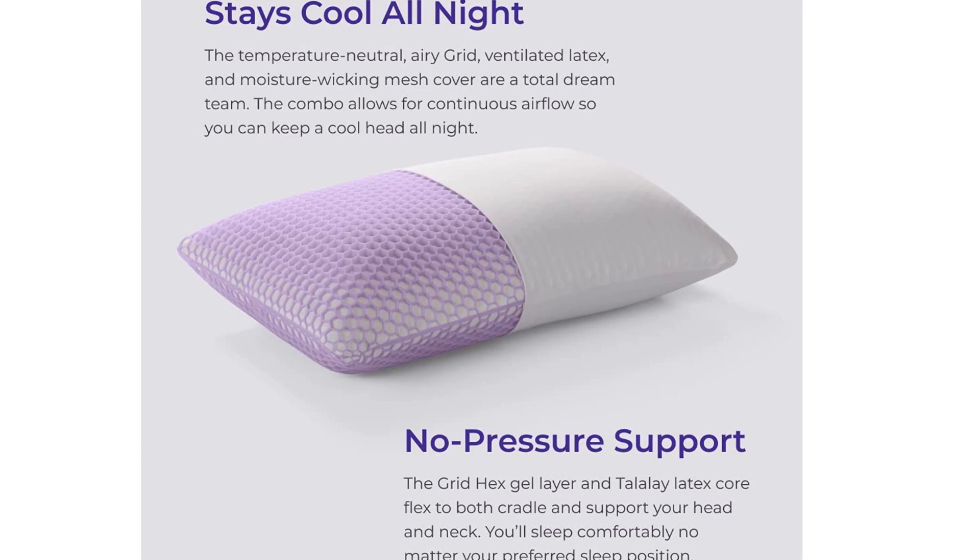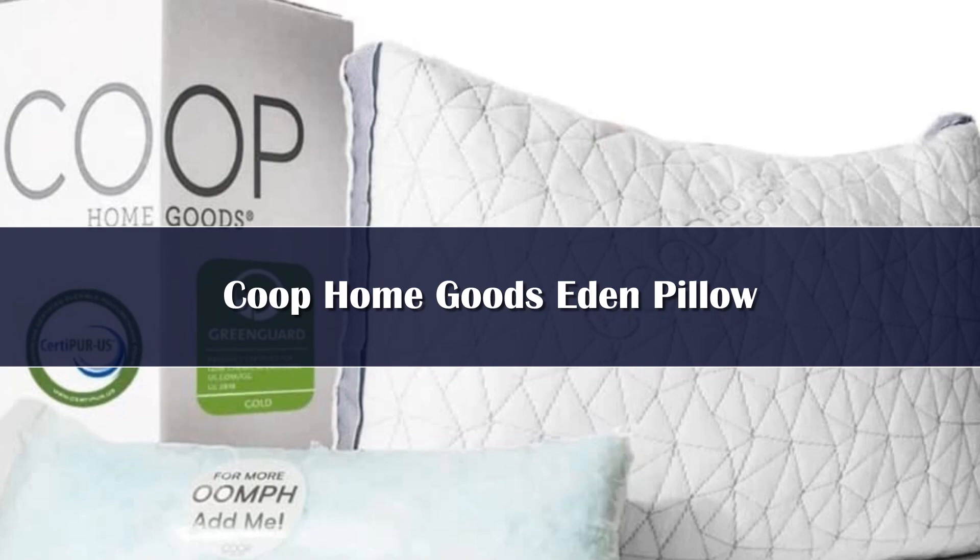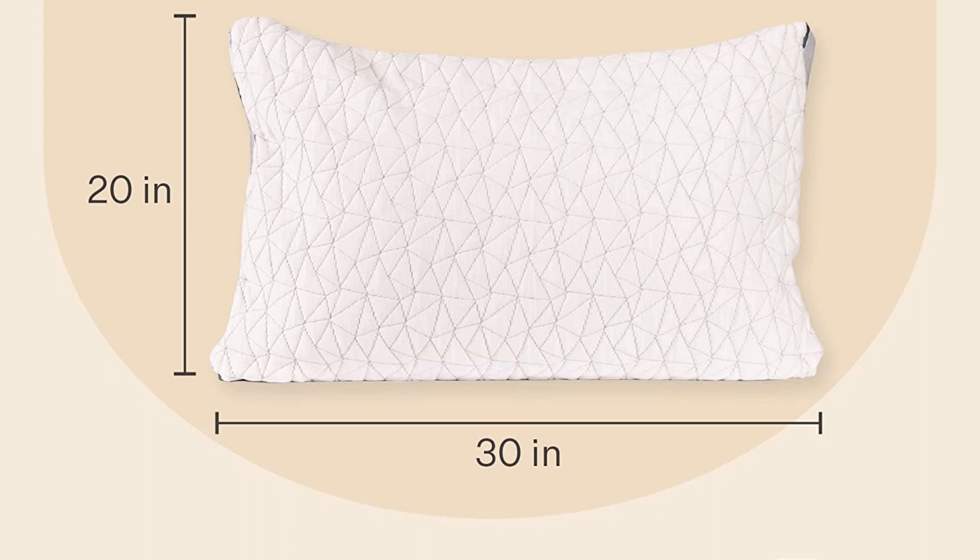Number 1. The best cooling pillows keep your sleep surface cool all night long and promote ultimate comfort, and that's just what our testers discovered when they slept on our best overall pick, the Coop Home Goods Eden Pillow. From the soft, well-constructed outer cover to the adjustable gel-infused memory foam filling, everything about this pillow is designed to help you get a better night's sleep.